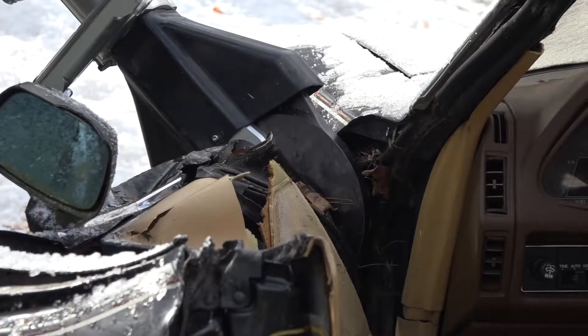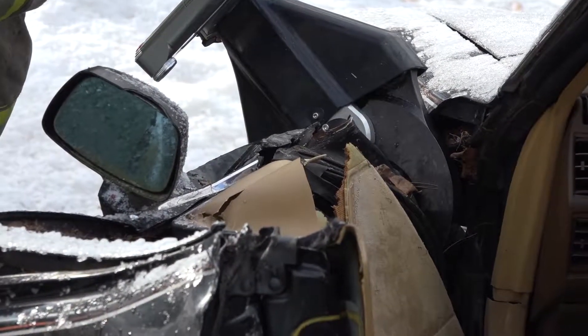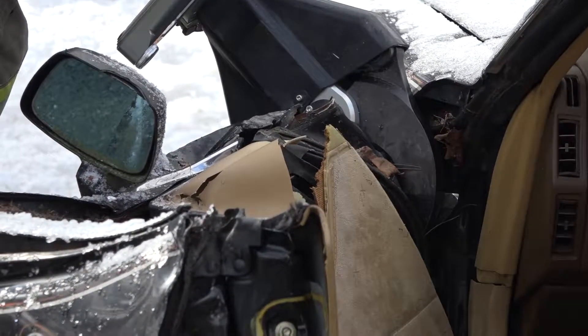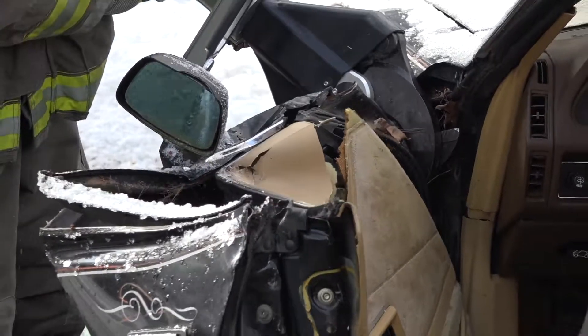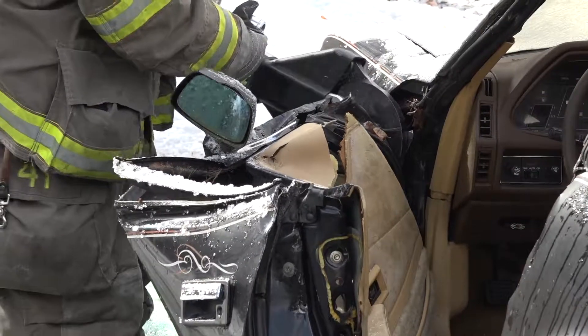As he's making that cut, I've been hanging back with the spreader — not only keeping an eye on what's going on around us and making sure nothing's going wrong with the vehicle, but as soon as he pops that, he's going to need me to open up that door more to drop the cutter into that next spot.